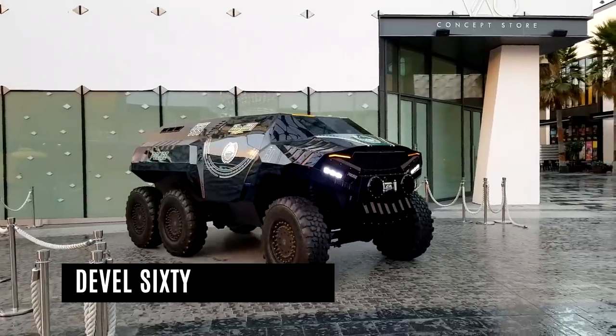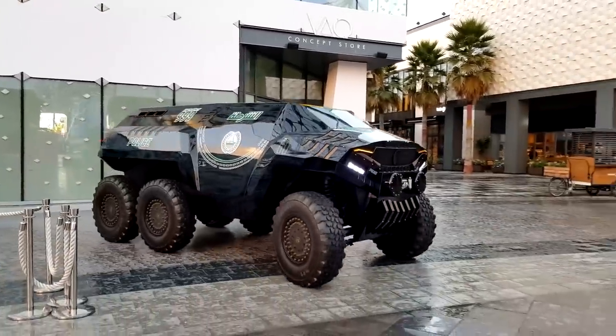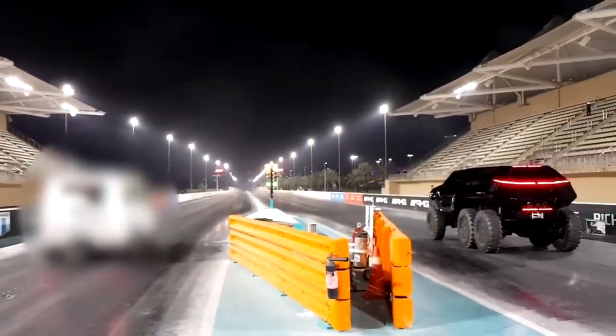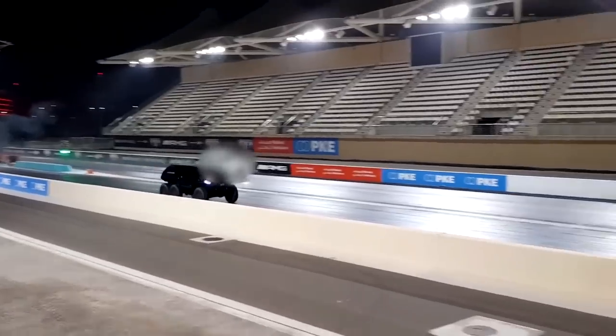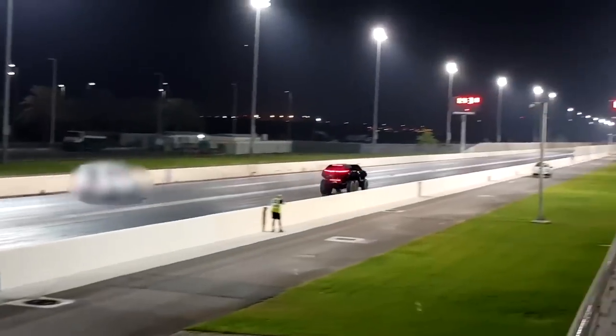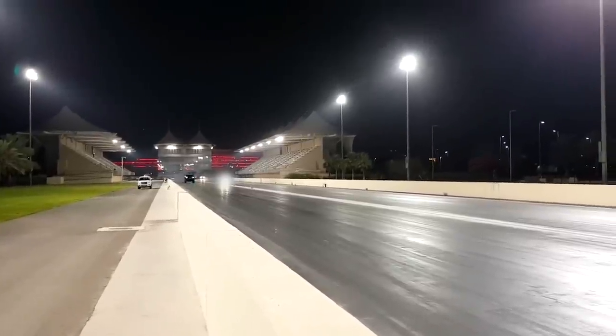Develle 60 6x6. Big trucks are all the rage these days — not just big, really big. The Develle 60 is the latest six-wheeled monster to the scene, and it comes from a company best known for the outlandish 5,000 horsepower 16. As for power, one would expect the 60 to house a version of the 12.3-liter V16 being developed for the company's hypercar.